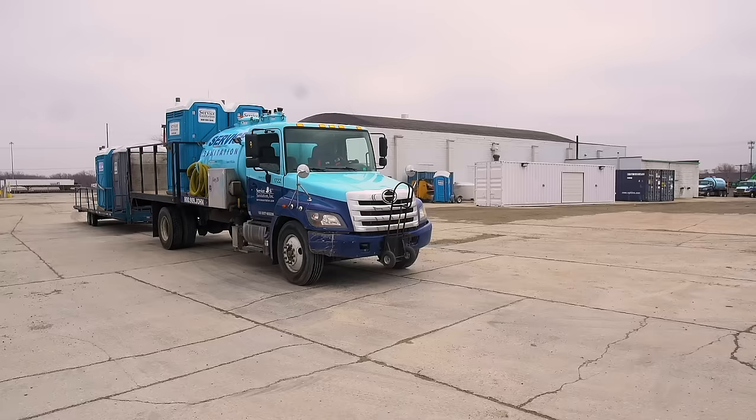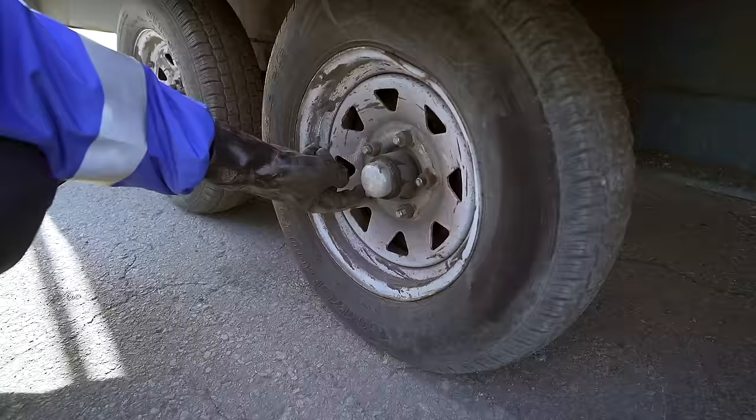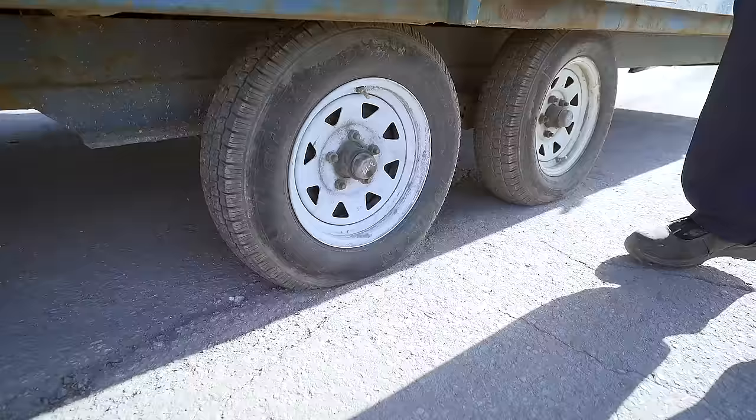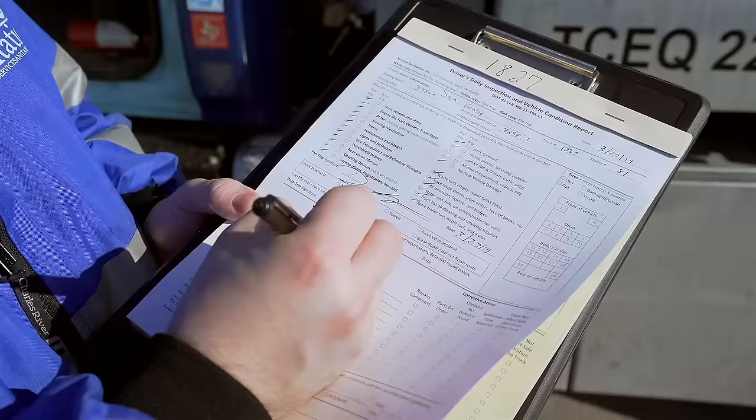Similarly, when returning from a route at the end of the day, it's important that you recheck all the same areas on your truck by completing a post-trip inspection report. If anything were damaged on your truck throughout the day, such as a broken windshield wiper or cracked mirror, it's important to note that on your post-trip inspection paperwork so that our mechanics can get your truck up and running again.